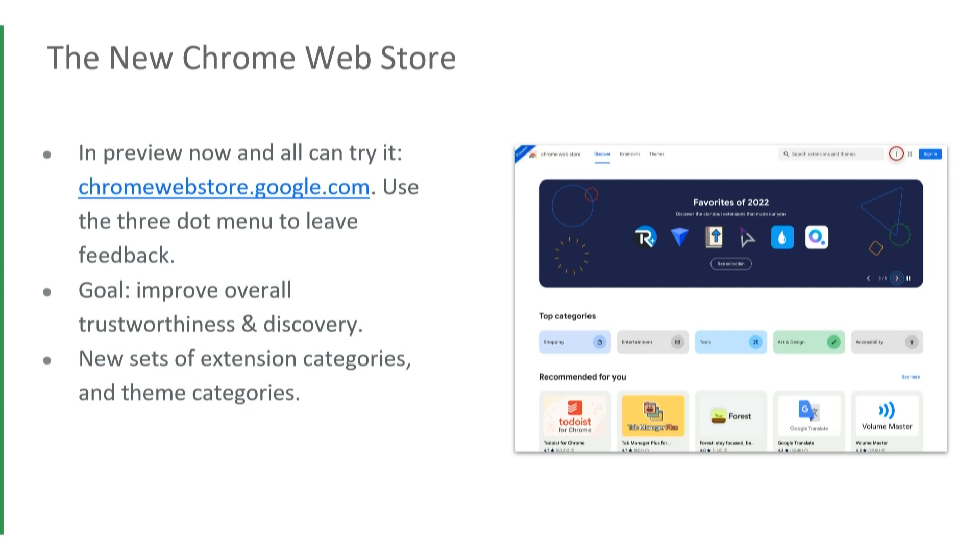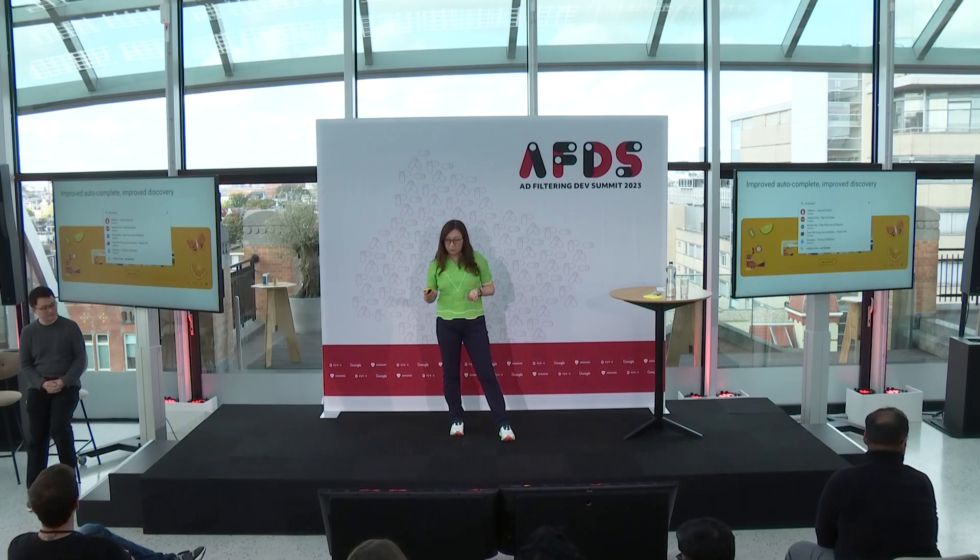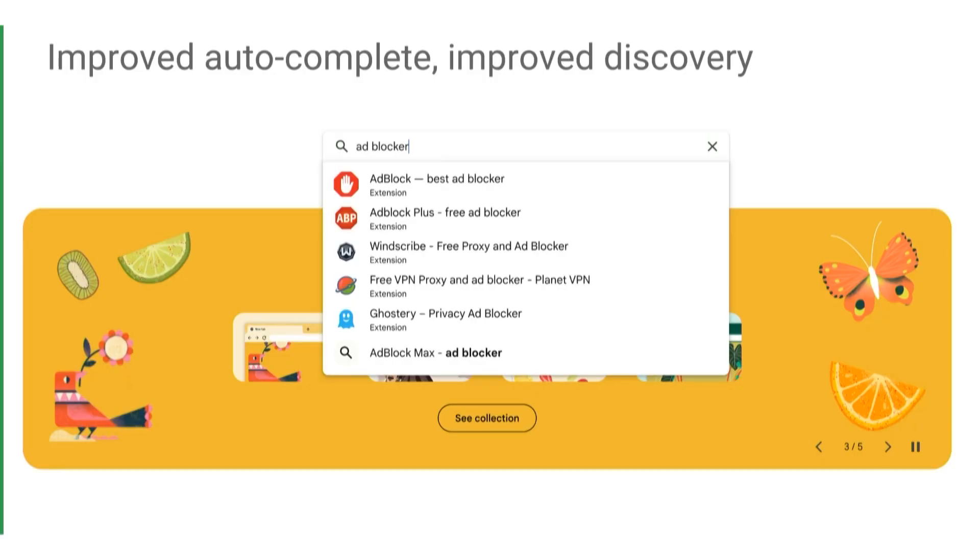The design principle of our new store is to improve overall trustworthiness and discovery. Users can now find extensions more easily thanks to new extension categories. For example, ad filtering extensions used to be in the productivity category — a very generic one mixed with a large group of other extensions. Now we've introduced a new privacy and security category, making it easier for users to find the extensions they want.